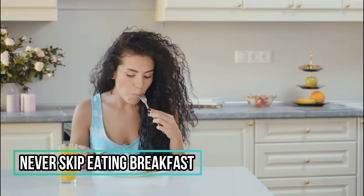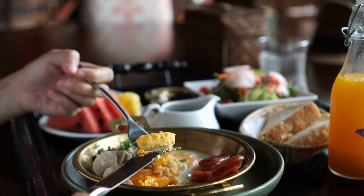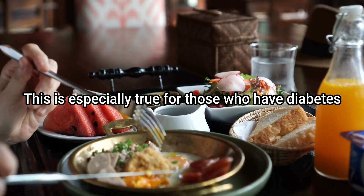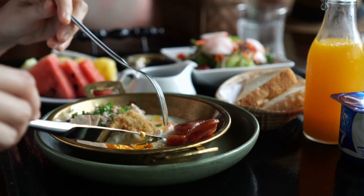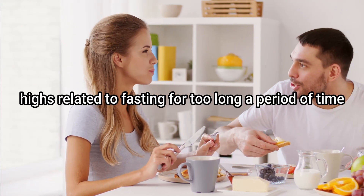8. Never skip eating breakfast. We have all heard that breakfast is the day's most important meal. This is especially true for those who have diabetes. Eating breakfast is important, especially given the potential risk for diabetes and avoiding potential highs related to fasting for too long a period of time.